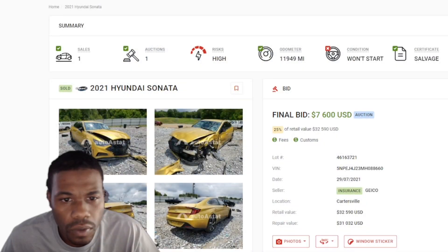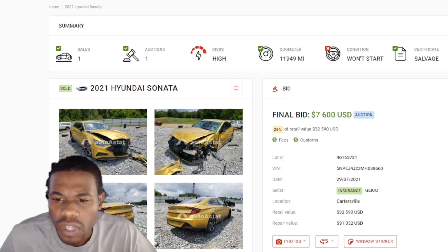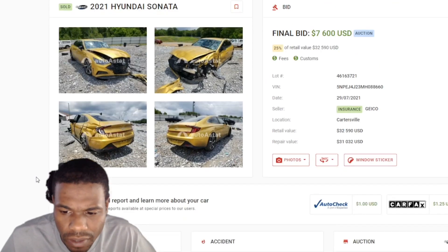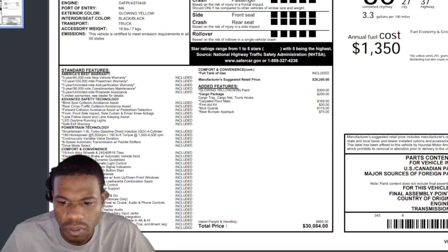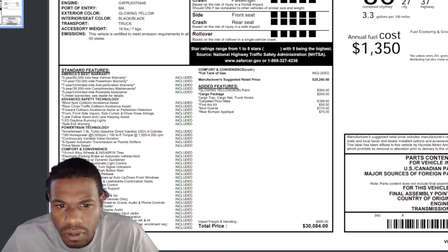For this nicely colored Hyundai Sonata, it sold for $7,600 — that's 25% of the retail value, which is $32,590. They got the window sticker for this thing too. There it is — we got to scroll to the bottom to see that price. The total price was $30,000 for that mug.